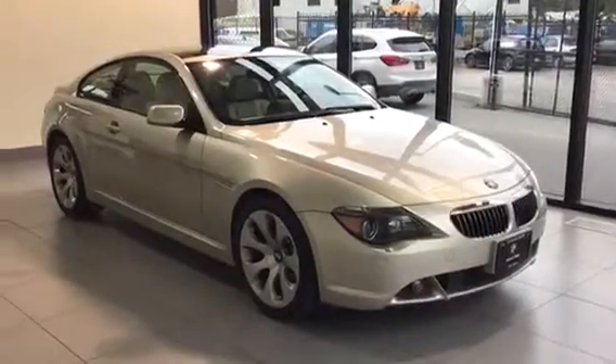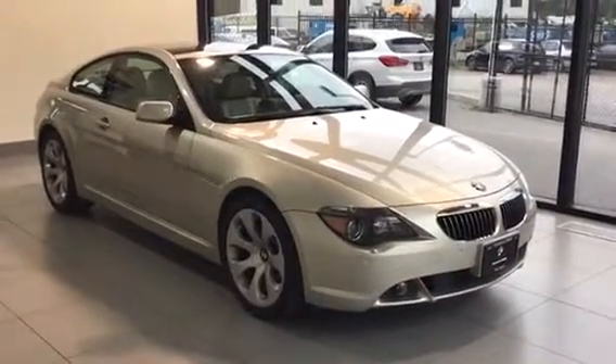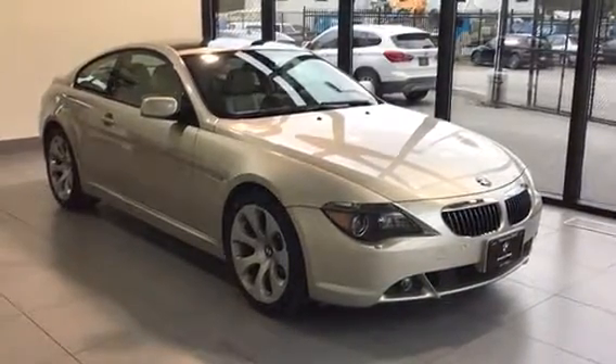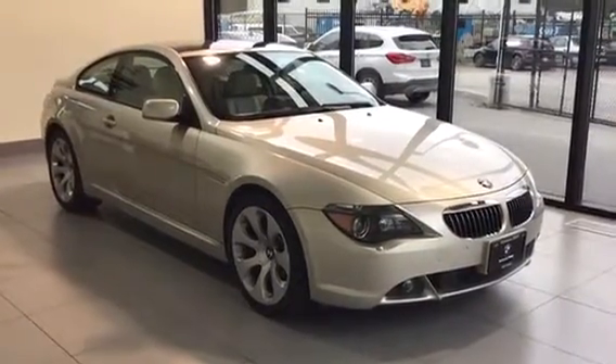Alright guys, thanks for taking a look at this beautiful 2007 BMW 650 Coupe. If you have any questions regarding the vehicle or would like to book a test drive, please feel free to phone us or come into the dealership and we'd be more than happy to assist you. Kelowna BMW — the home of no-charge scheduled maintenance.